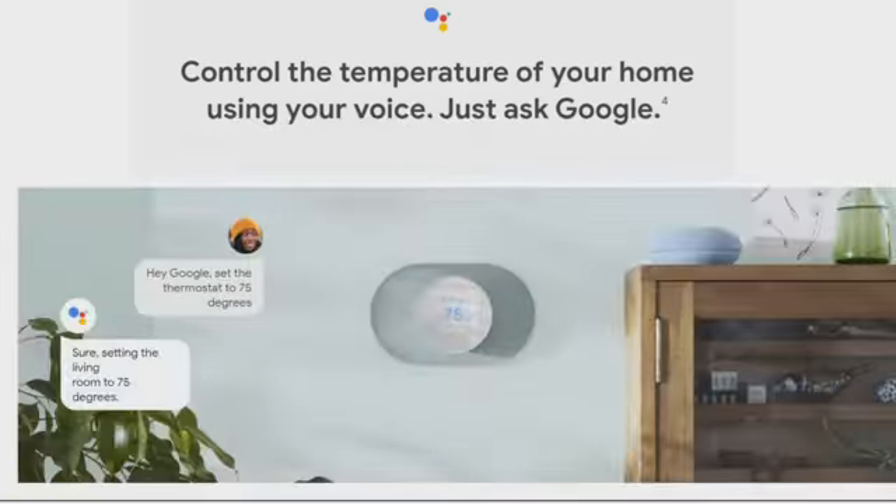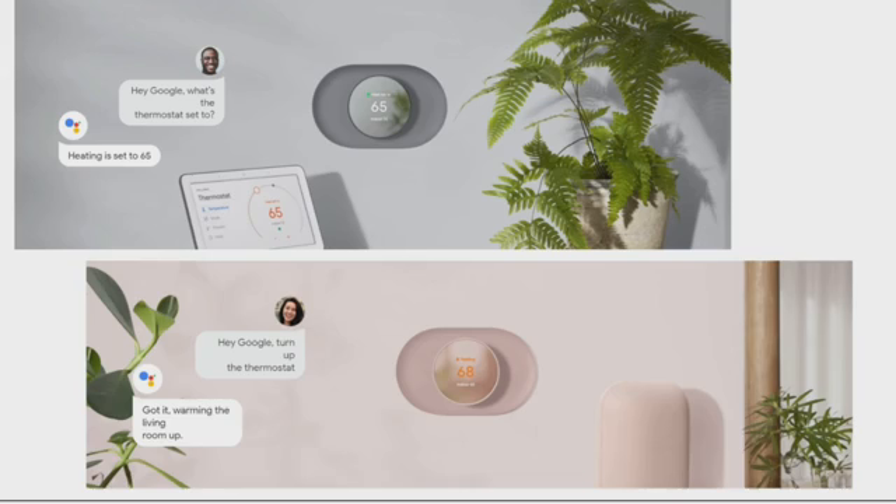Control the temperature of your home using your voice — just ask Google. For example, you can say: 'Hey Google, set the thermostat to 75 degrees,' and it will confirm, 'Sure, setting the living room to 75 degrees.' Or you can ask, 'Hey Google, what's the thermostat set to?' and it will reply, 'Heating is set to 65.' Or say 'Turn up the thermostat' and it starts warming up the room.